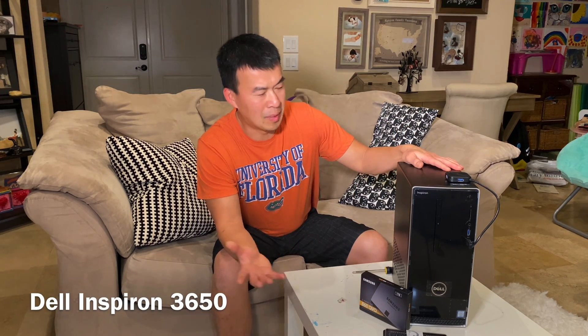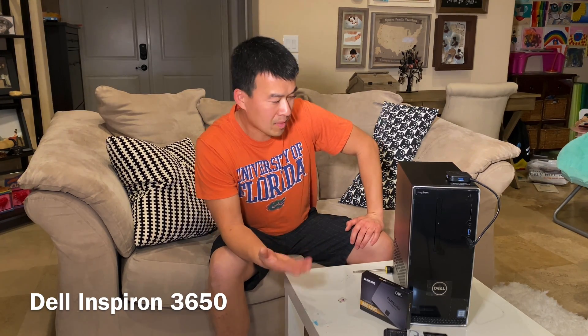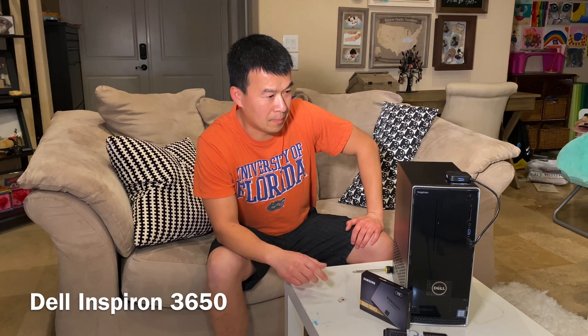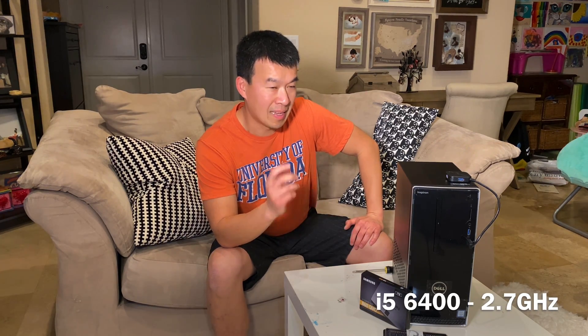I've got this old — well, it's like 3 years old now. It's a Dell 3650. I bought it at Best Buy for like $300-400 back in 2016. It's got an i5 processor so it's pretty fast. It came stock with 12 gigabytes of RAM and it's expandable up to 16 — I think it came with an 8 and a 4.